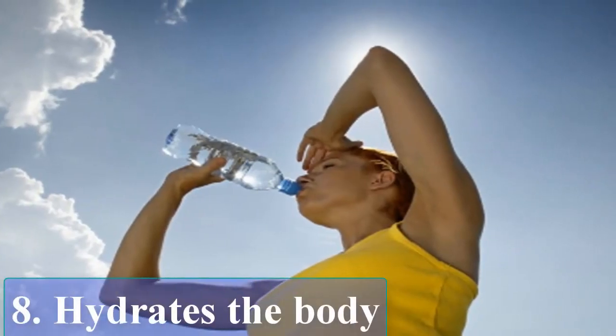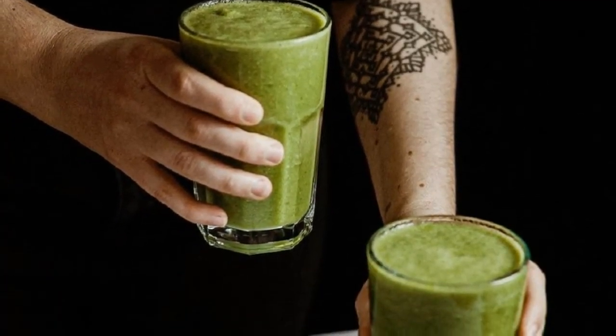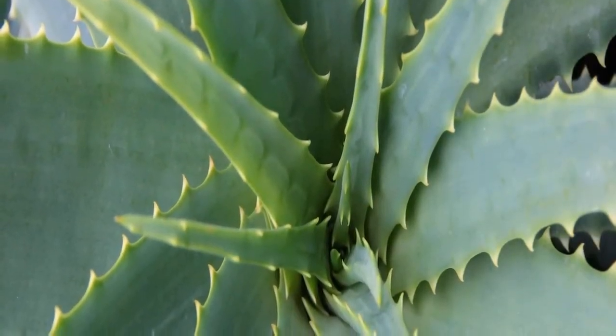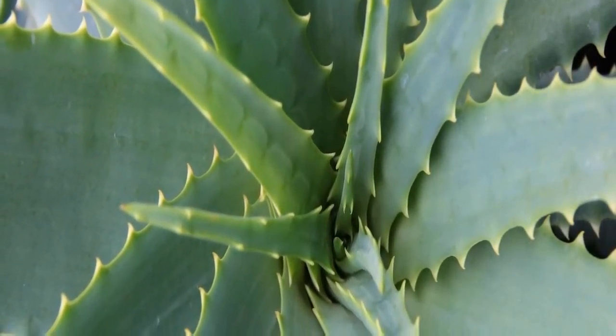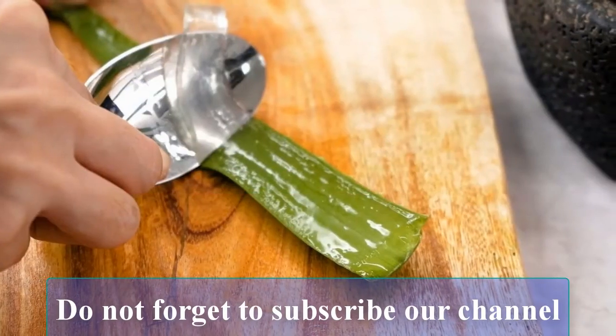Hydrates the body: Drinking Aloe Vera juice also keeps you hydrated and is good for keeping the skin in good condition. It gives the body the building blocks it needs to rebuild and regenerate new cells.